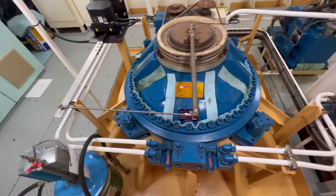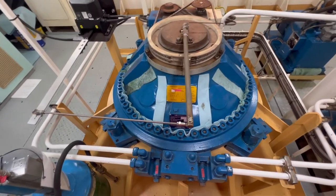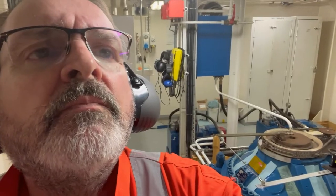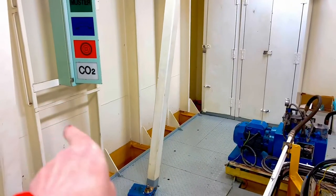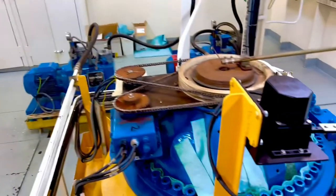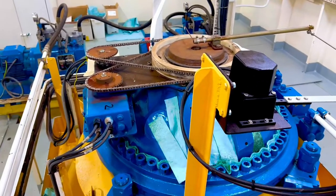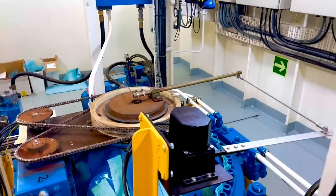It's a rotary vane steering gear. It's pretty loud down here, noisy. Out there is seawater — that's the aft part of the ship. Down there is a rudder, and obviously down there is a propeller that's spinning away.